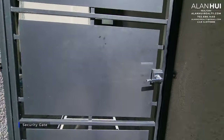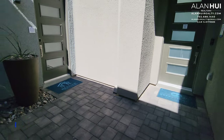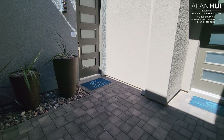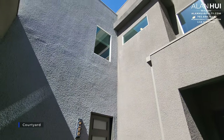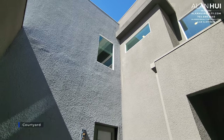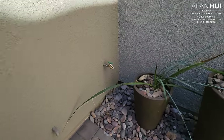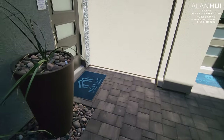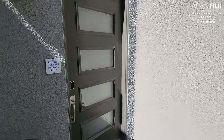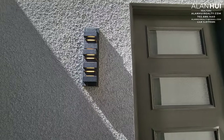At the front of your home, we have a security gate. This leads into your courtyard, which is open from above. The walls have a hose bib in your courtyard. One thing I like about the Andorra 4 plan is that it has the next-gen living — this floor plan has an entire area dedicated to a separate living space. We have a porch light up here and a separate door to your next-gen living.